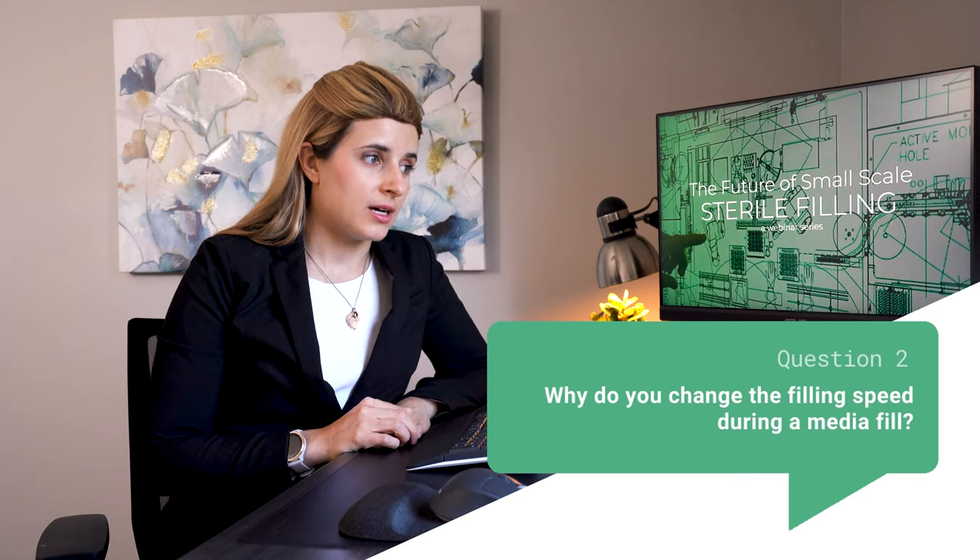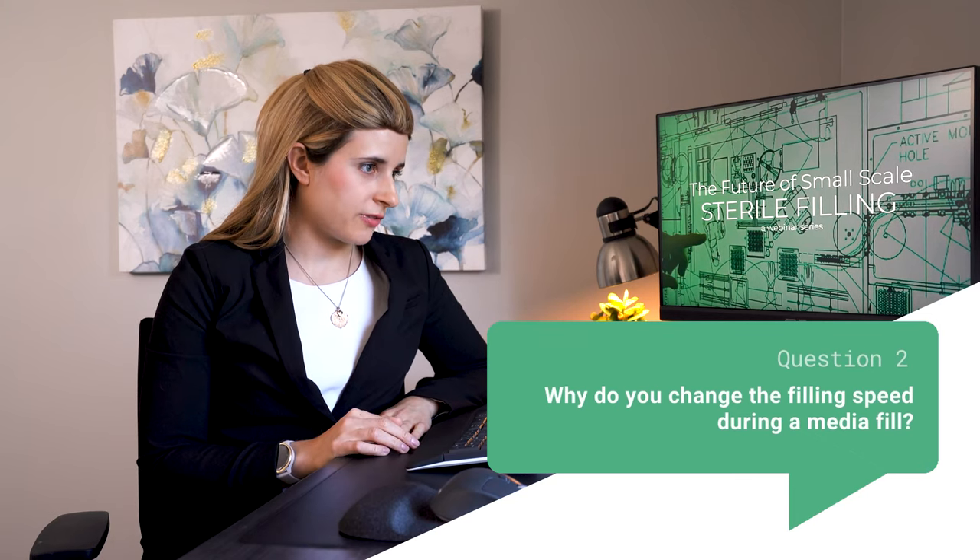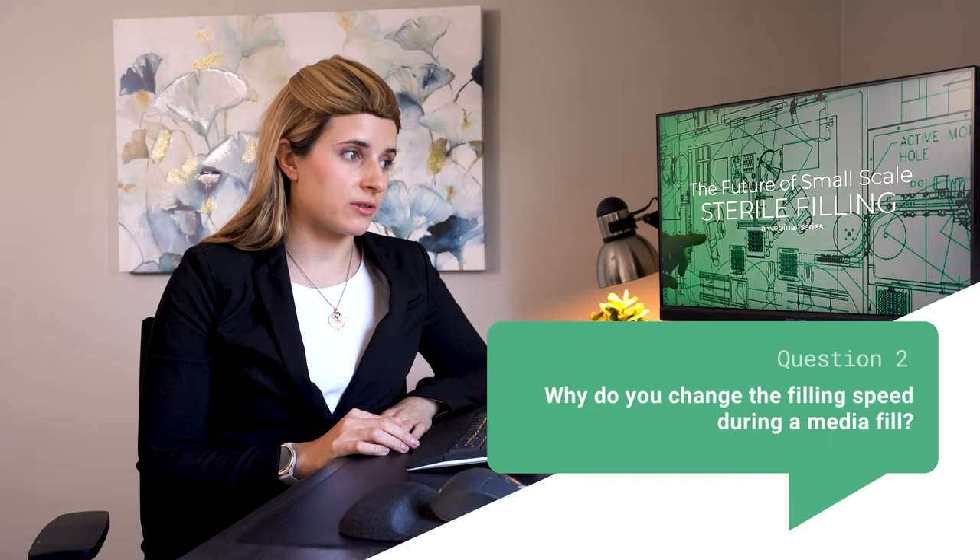This next one will go to Tyler. The question is: why do you change the filling speed during a media fill? The reason is that each media simulation needs to simulate real-world conditions. During a slow media fill, the vials will be open to the environment inside the isolator for the longest period of time. For a high-speed fill, the motions of the machine are at their most dramatic, and again, that can be considered a worst-case condition for filling.